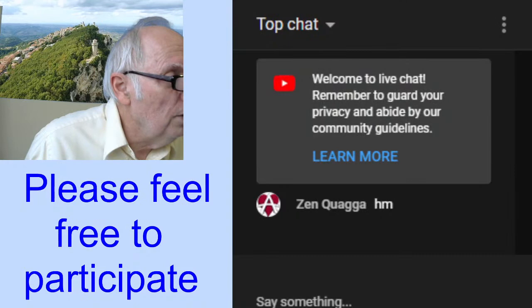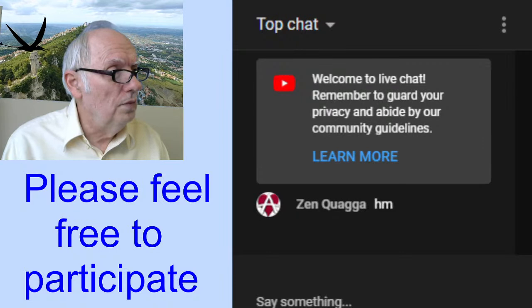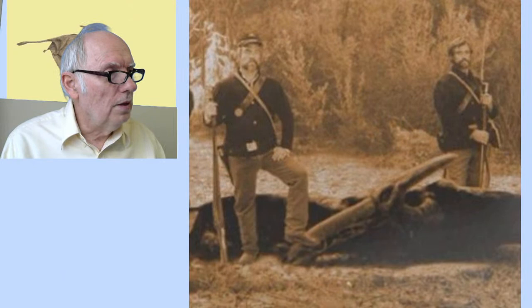Let me check the chat. Thank you for coming, Zen Kwaga — I think this is your first time here. We hope you can join us again in future Friday afternoon live stream chats. Let's get right back to this photo here.